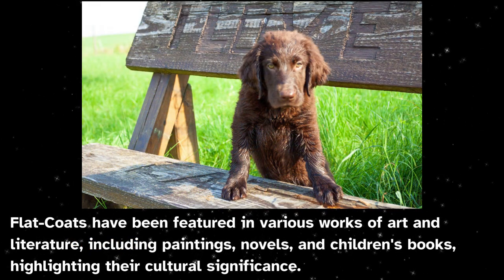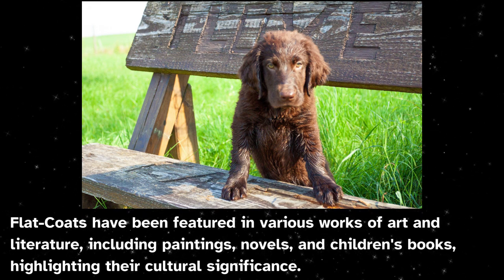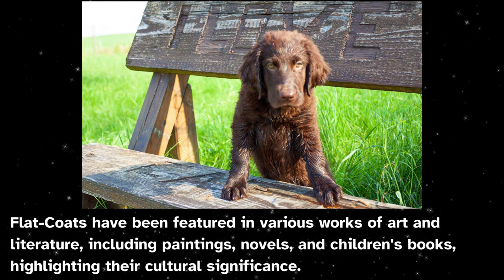Flat coats have been featured in various works of art and literature, including paintings, novels, and children's books, highlighting their cultural significance.